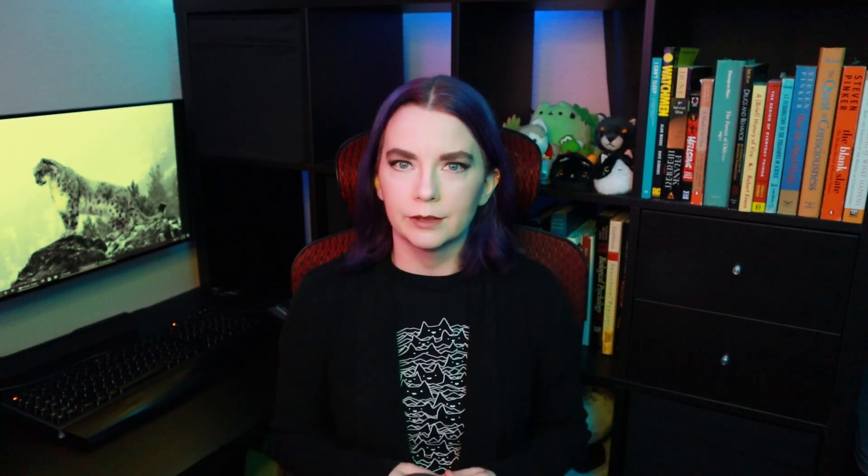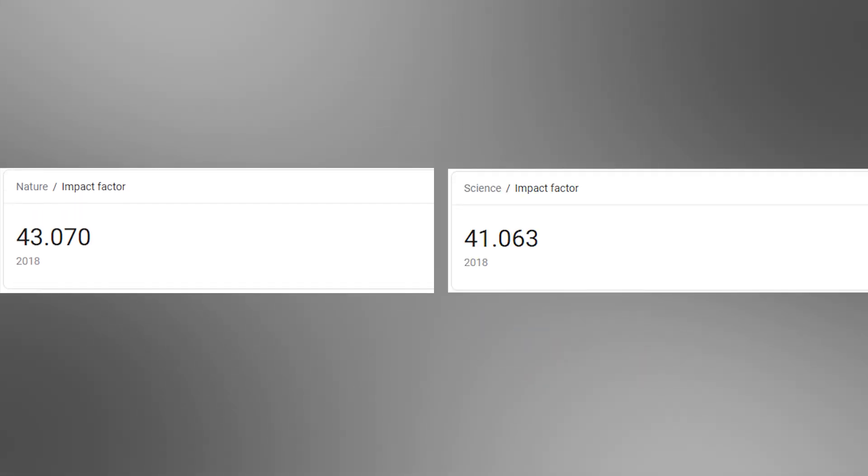Journals like Nature and Science are top-tier journals. If you recall from the God Helmet video, I said that psychologists tend to consider an impact factor for a journal of about three to be good. Impact factor is roughly how many times a paper from that journal will be cited in other papers on average. So an impact factor of three means that on average a paper published in that journal will be cited three-ish times, give or take. Nature and Science are both in the 40s.